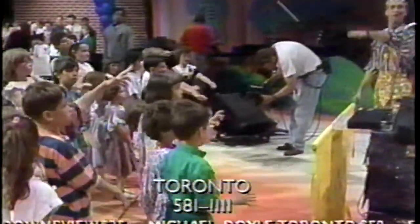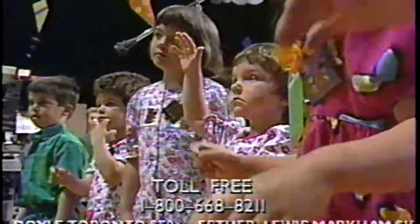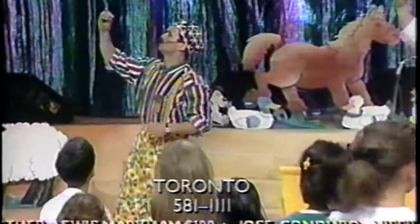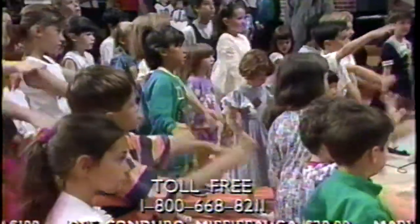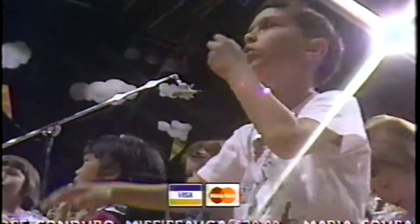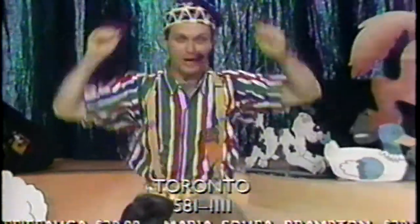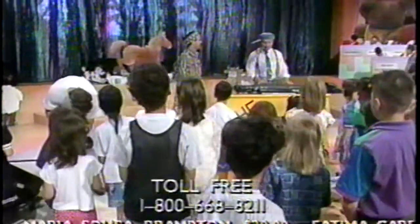When dinosaurs walked the earth, you know the trees were full of food. A tree full of food puts you in a hungry mood. The dinosaurs all went ooh, ooh, ooh. So if you want to walk like a dinosaur walk, you gotta go ooh, ooh, ooh, and flea, flea, flea, and stomp, stomp, stomp. And then, you do the dinosaur strut.